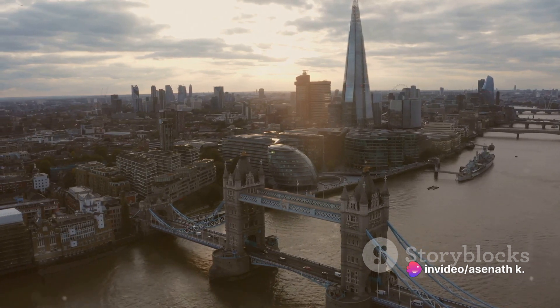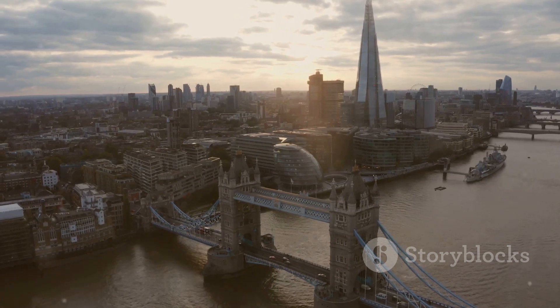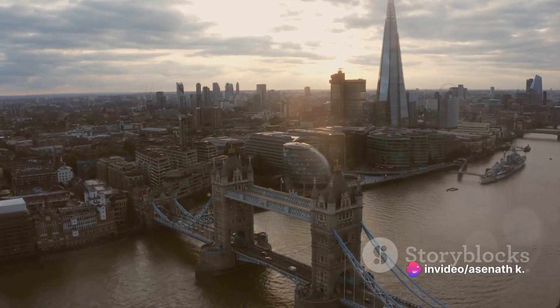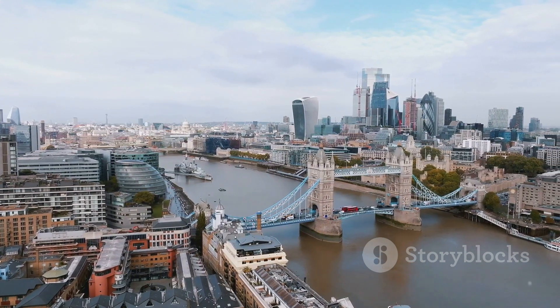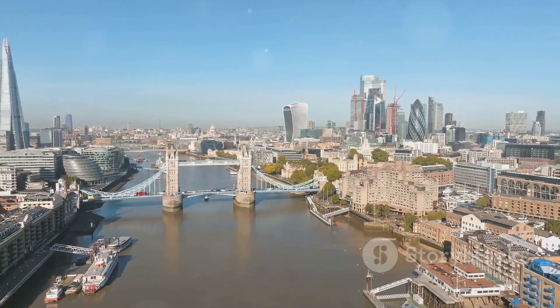But it wasn't just about engineering finesse. The design was carefully considered to reflect the aesthetics of modern London. With its clean lines and minimalist design, the bridge is a testament to the functional beauty of contemporary architecture. Today, the bridge is more than just a means of crossing the river — it's a vital artery in London's infrastructure, bearing the weight of thousands of vehicles and pedestrians every day.